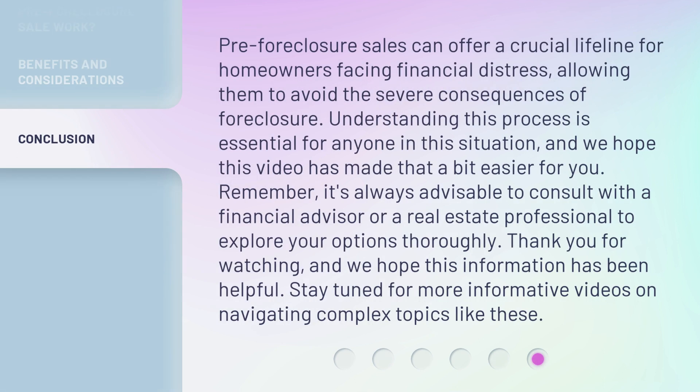Pre-foreclosure sales can offer a crucial lifeline for homeowners facing financial distress, allowing them to avoid the severe consequences of foreclosure. Understanding this process is essential for anyone in this situation, and we hope this video has made it easier for you. Remember, it's always advisable to consult with a financial advisor or a real estate professional to explore your options thoroughly. Thank you for watching, and we hope this information has been helpful. Stay tuned for more informative videos on navigating complex topics like these.